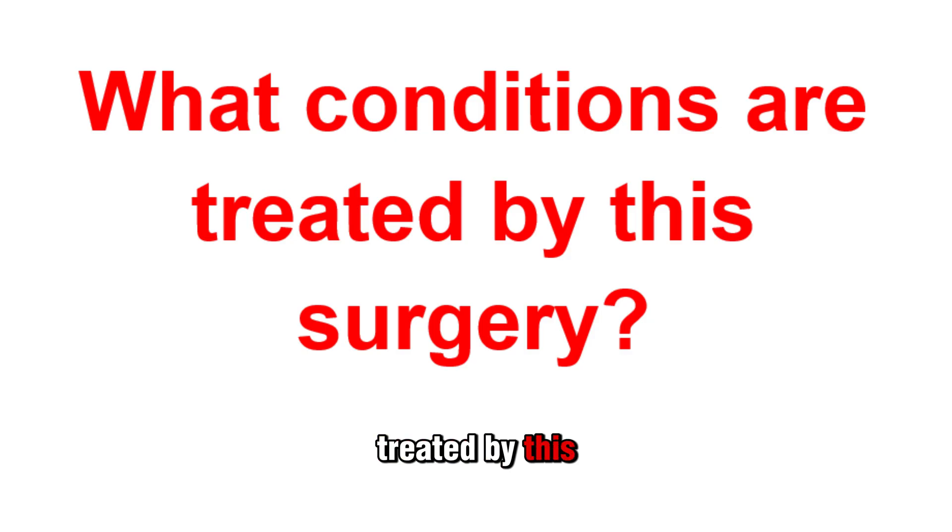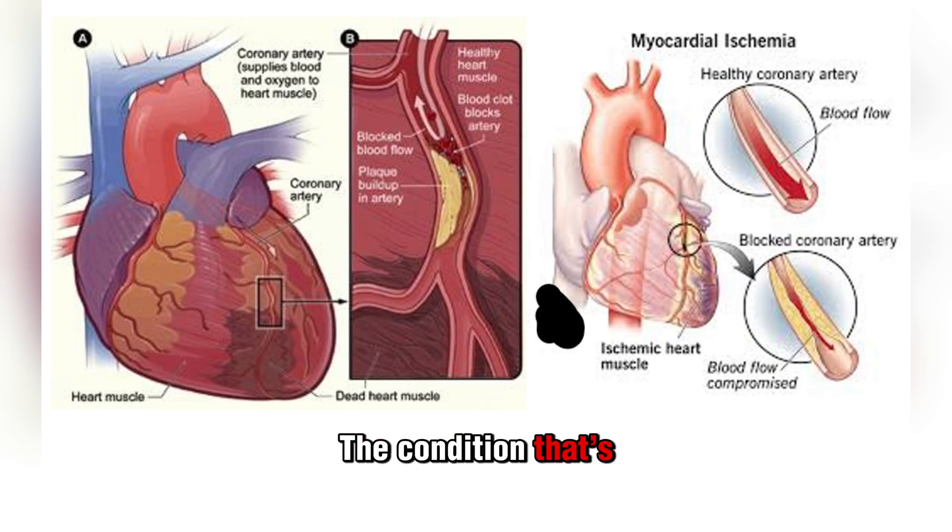What conditions are treated by this surgery? The condition most likely to lead to CABG is coronary heart disease, a group of conditions that includes heart attack and coronary artery disease. Other conditions include angina pectoris, which is chest pain caused by ischemia in your heart, and silent myocardial ischemia, which is heart ischemia without any symptoms.